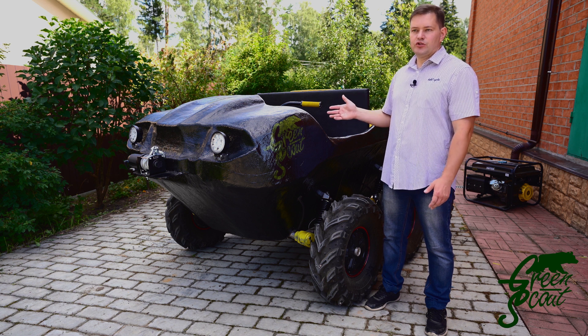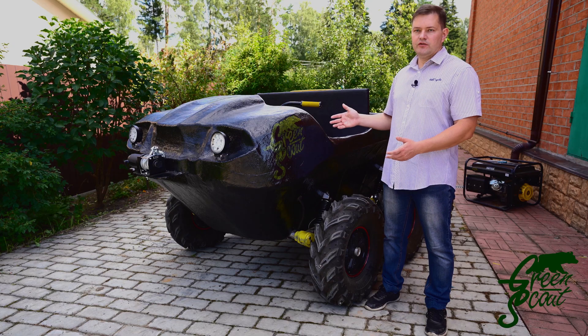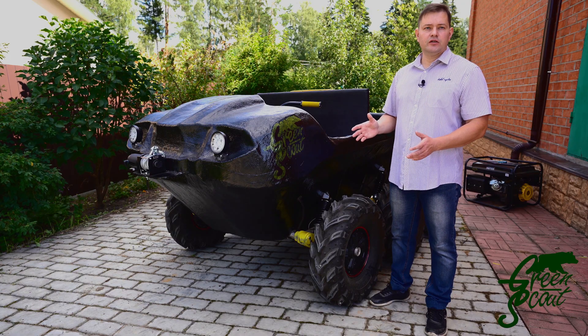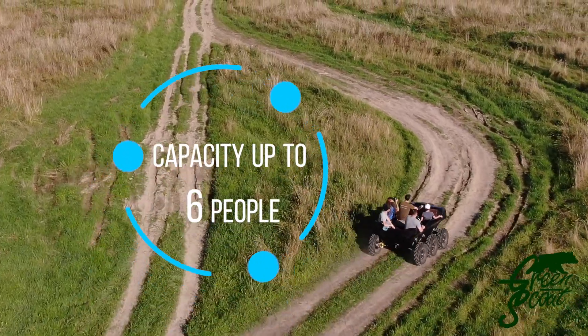In addition, on this all-terrain vehicle you can cross rivers and lakes, swim across and transport goods. It can be used for recreational purposes, in order to ride or just have fun. It can be used in various natural parks and sanctuaries, due to the fact that it is environmentally friendly and does not pollute nature. It can be used for recreation, fishing or hunting, as it is silent.